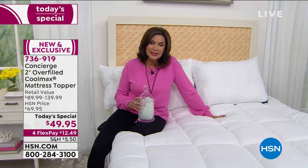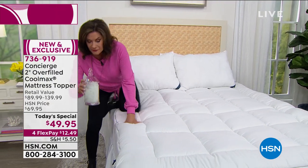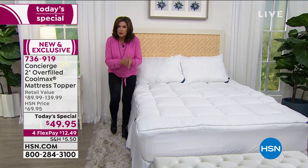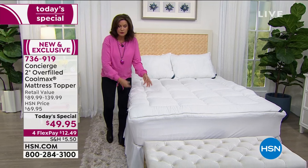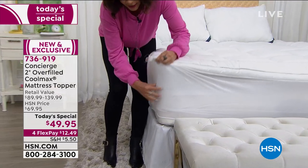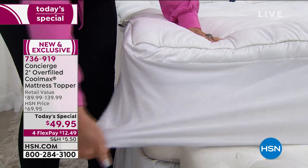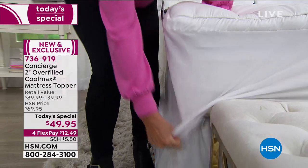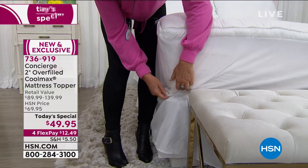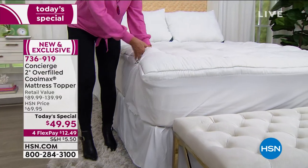One of my favorite things we do with our toppers and mattress pads is the ability to put it on and off so effortlessly. Look at the stretch you get — it makes it super easy to put on and off. You will take it on and off and wash it and dry it. Four flex payments — $12.49. This is different. I love this one.